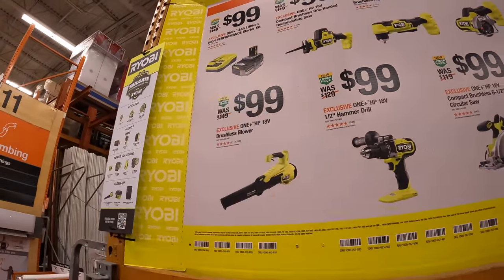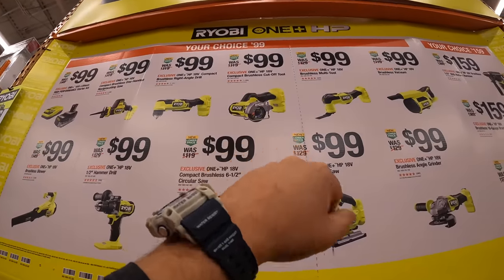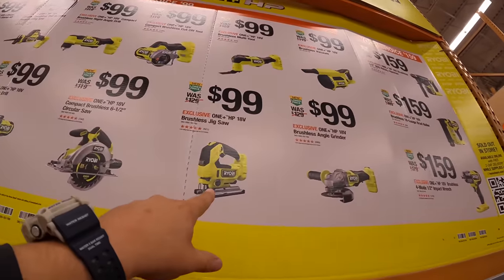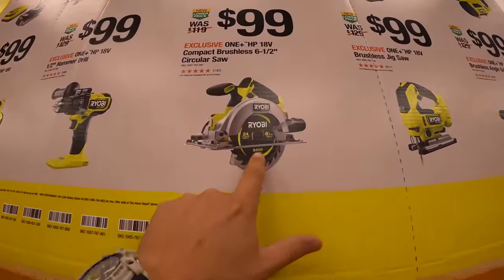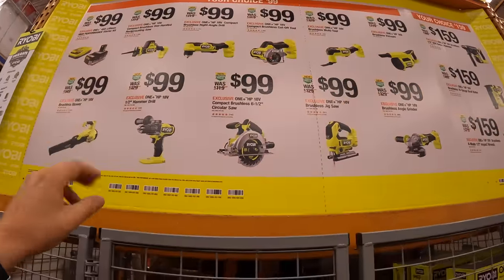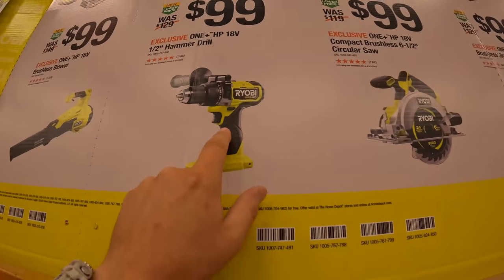The Ryobi $100 deal includes your choice from: single-handed reciprocating saw, 3/8-inch right-angle drill, 3-inch cutoff tool, oscillating tool, vacuum, paddle switch angle grinder, jigsaw — all brushless HP — 6.5-inch circular saw, and the brushless blower, all for $100. If you need a drill driver or hammer drill, I'd pick that up — it's a fantastic tool.